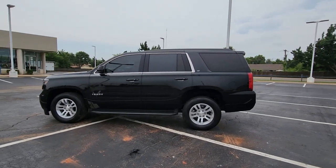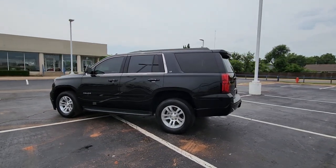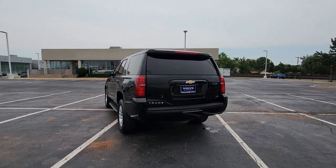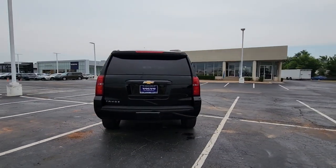This could be the car for you. The 2020 Chevrolet Tahoe. With less than 60,000 miles on the odometer, this vehicle stands out from the rest.